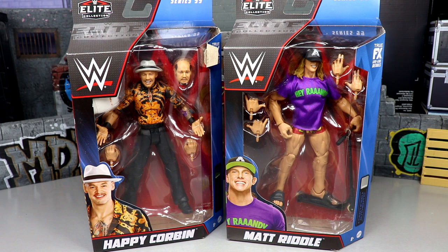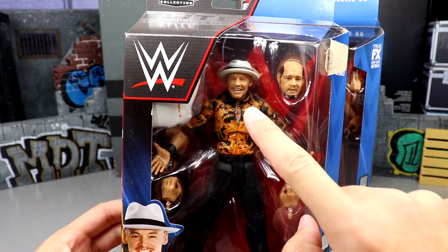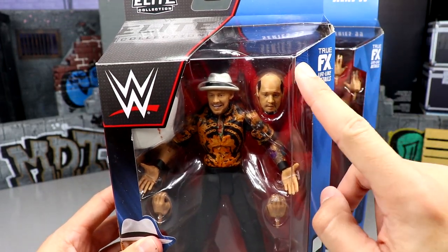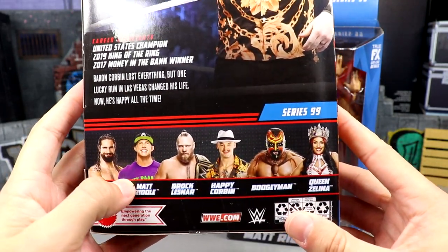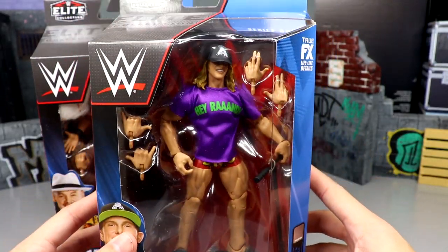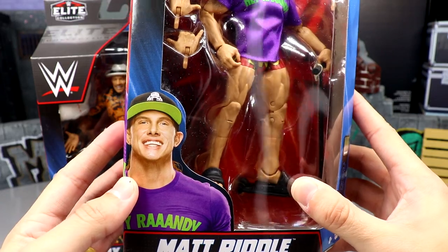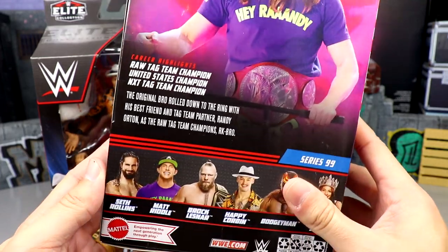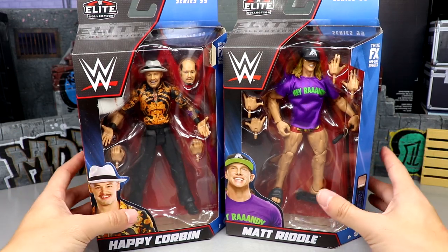We had Brock and Seth yesterday — if you missed that go check it out. Here's Trash Corbin in all his glory: you got the sad Corbin look and then the billionaire lottery-winning Corbin, which is pretty cool. Matt Riddle over here — this may be his best elite ever. He comes with cloth goods and all the good stuff, but I'm most excited to see what this scooter is about. That wraps up the packaging — let's crack these guys open.